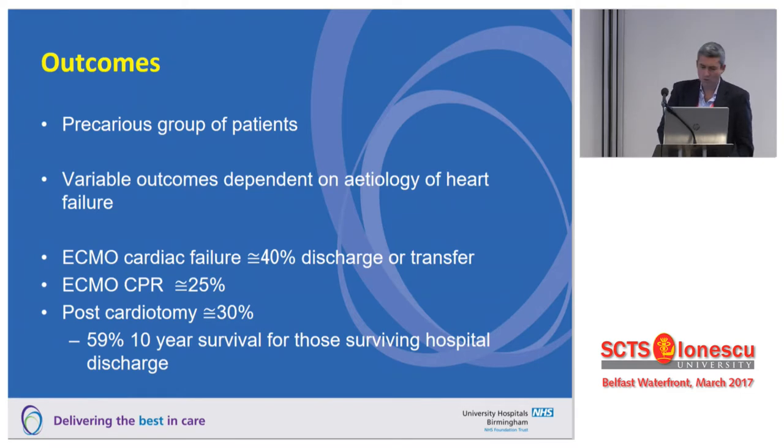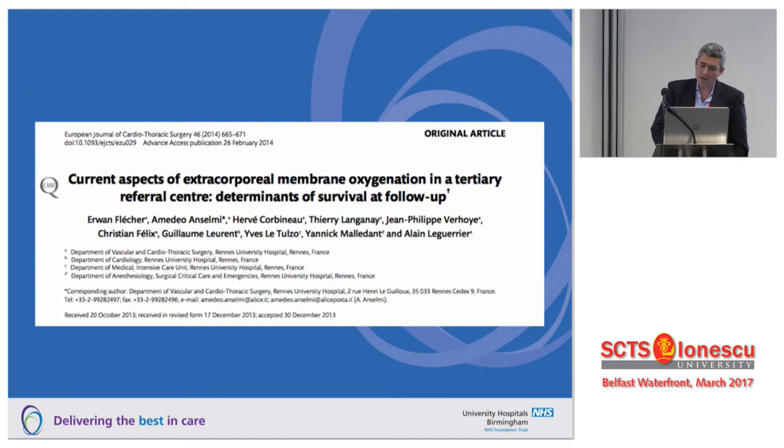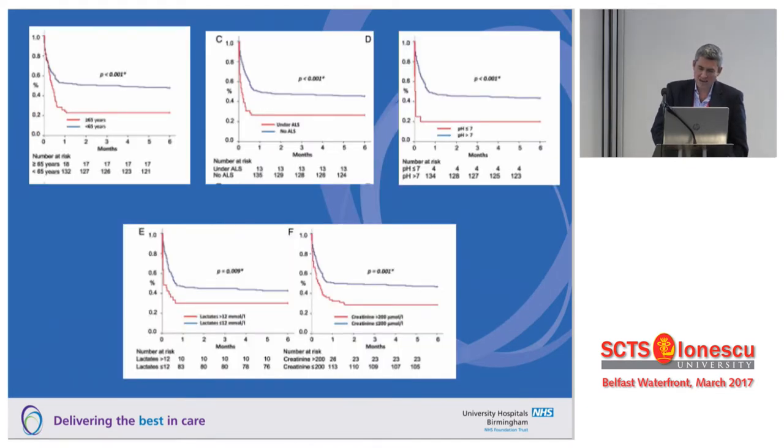The bottom line is that ECMO outcomes depend on two things: how sick the patient is when you start, and how cleanly you can manage them. No matter how well the patient went onto ECMO, if you have complications they tend to do badly. As we've seen from both Mark and Venkat's slides, complication rates in these patients are pretty significant, and 30 to 40% survival doesn't seem particularly uncommon.